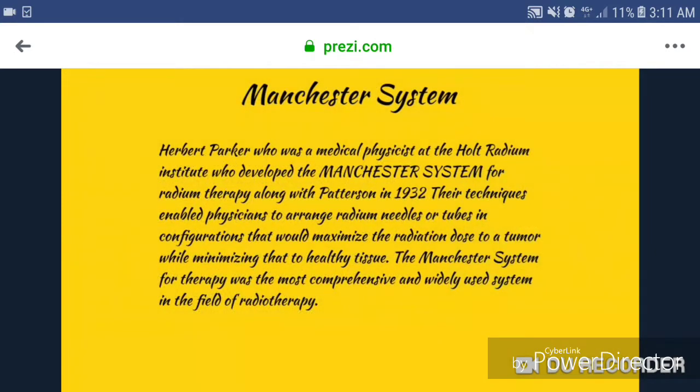The Manchester System. Herbert Parker was a medical physicist at the Holt Radium Institute who developed the Manchester System for radium therapy along with Patterson in 1932. Their techniques enabled physicians to arrange radium needles or tubes in configurations that would maximize the radiation dose to a tumor while minimizing that to healthy tissue. The Manchester System for radiotherapy was the most comprehensive and widely used system in the field of radiotherapy.